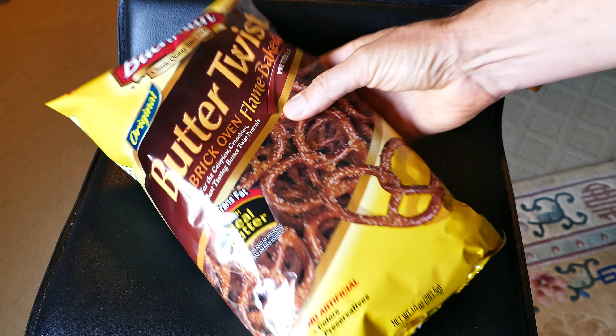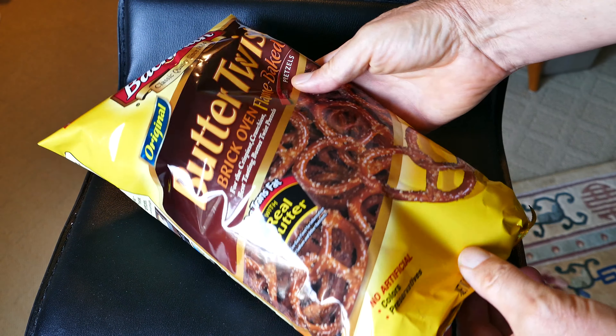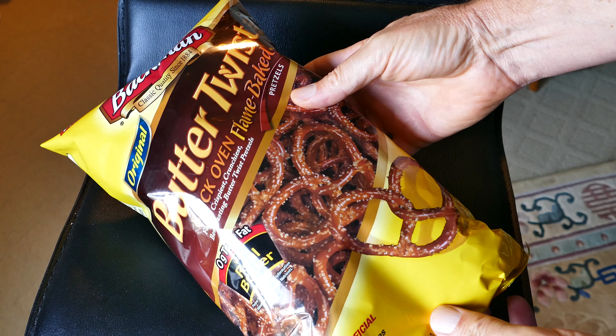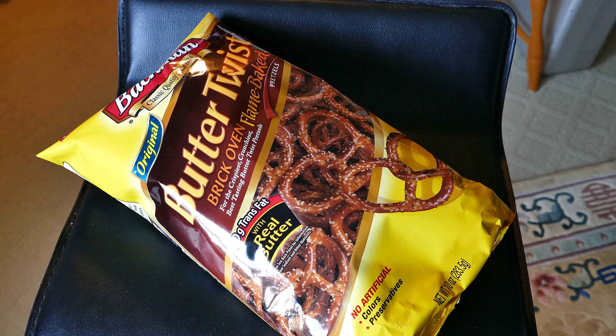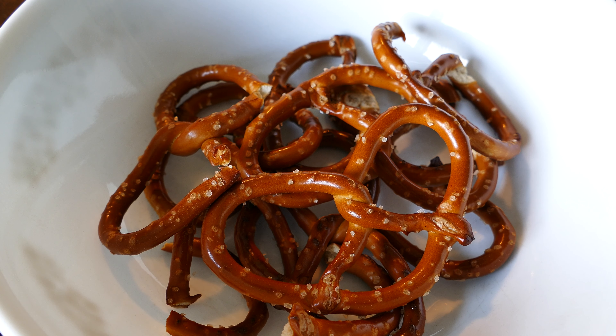I remember when I was a kid, Charles Chips used to bring pretzels and potato chips, and the pretzels were made like this. These are not the huge pretzels you see that are still made like twist pretzels. These are the normal-sized pretzels that are still made like old-fashioned twist pretzels. See how they twist around, and they're not just pressed and formed?